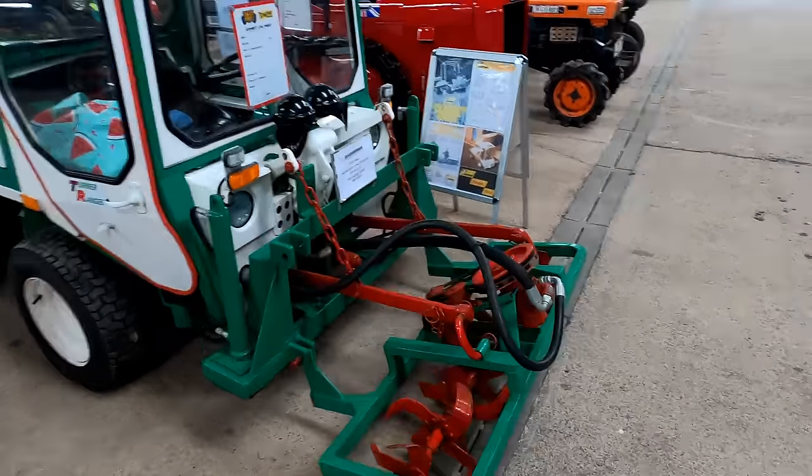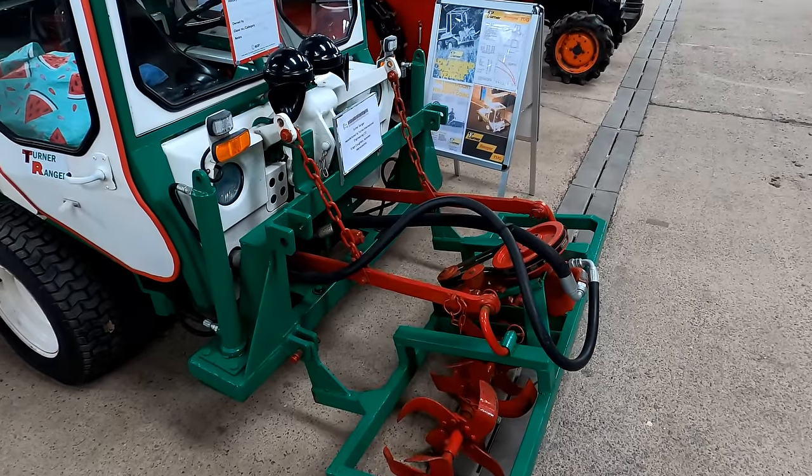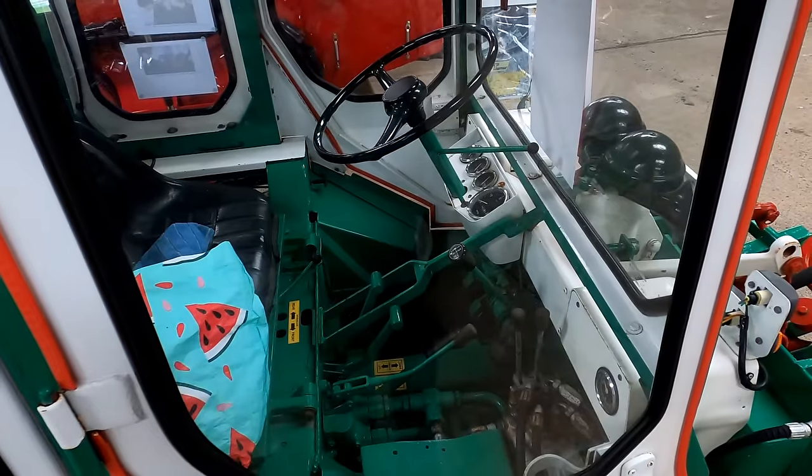We found another Turner Ranger just across the aisle from the previous one. I've got a feeling this one would drink an awful lot of petrol with this rotavator on the front.